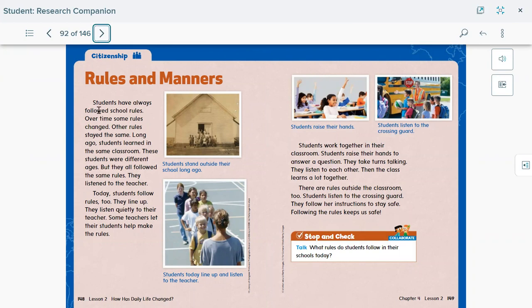Rules and manners: students have always followed school rules. Over time, some rules changed and other rules stayed the same. Even in the old days, children had rules to follow — and nowadays children still have rules to follow. Long ago, students of different ages all learned in the same classroom but followed the same rules and listened to the teacher. Today, students follow rules too: they line up, listen quietly, and some teachers even let students help make the rules.